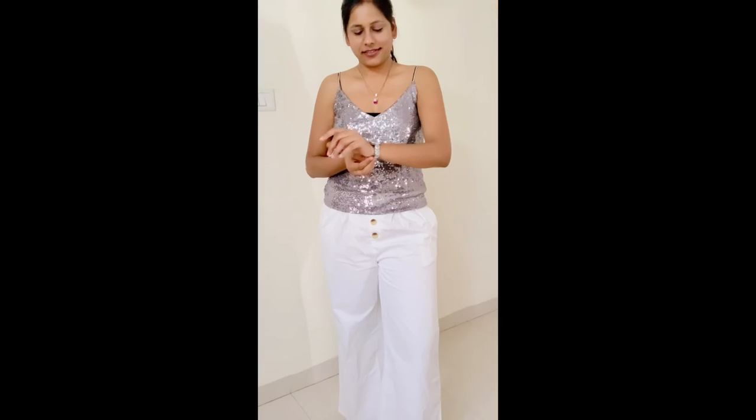For this fourth party look, put on a shimmer top, a nice neck piece, a nice watch, dark lipstick and let your hair do the rest of the work.